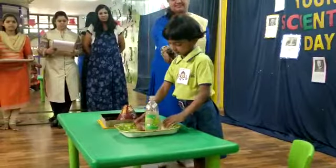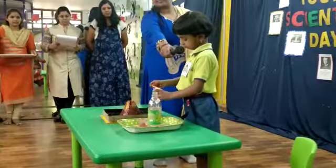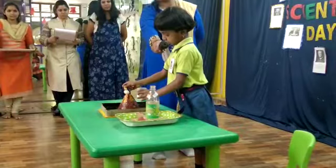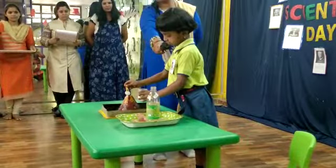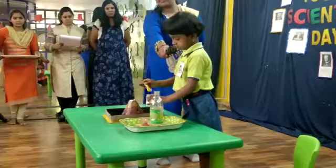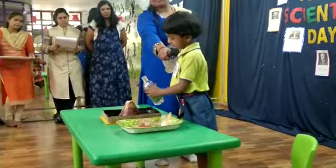And then, pour down baking soda. And then, pour down baking soda.